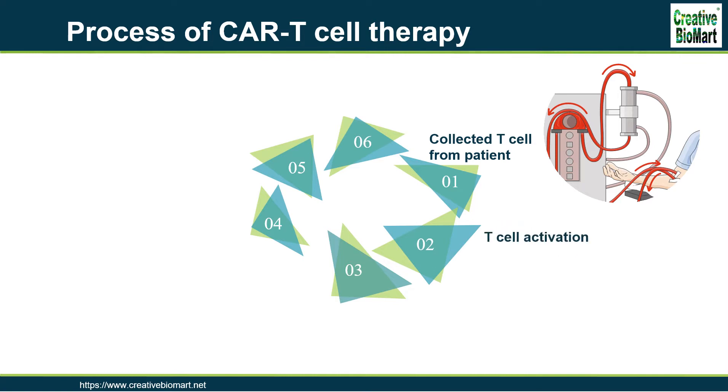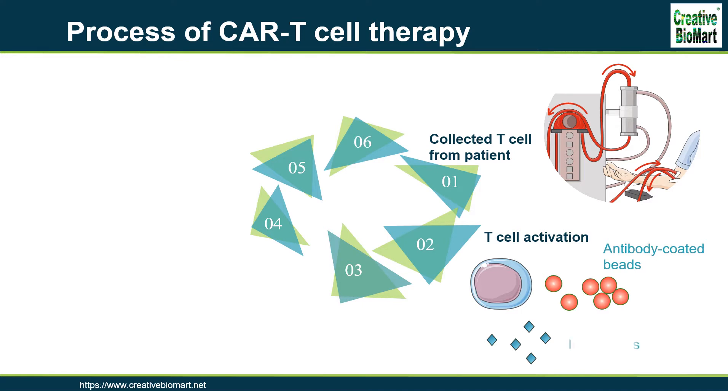Step 2: T-cell Activation. The products of leukocyte apheresis are then transferred into a cell processing center. In the cell processing center, specific T-cells are activated in a certain environment in which they can actively proliferate. The cells are activated using a type of cytokine called an interleukin, specifically interleukin-2, as well as anti-CD3 antibodies.